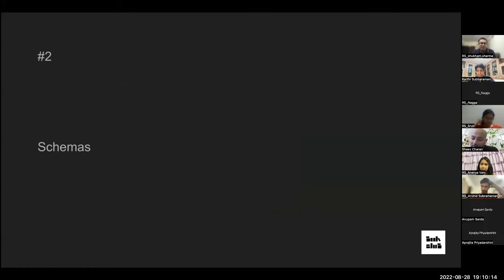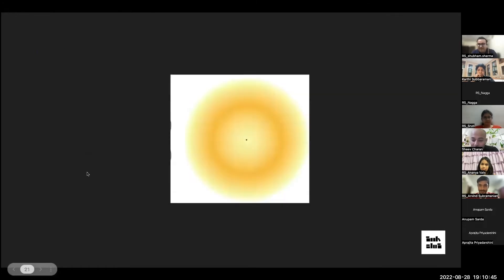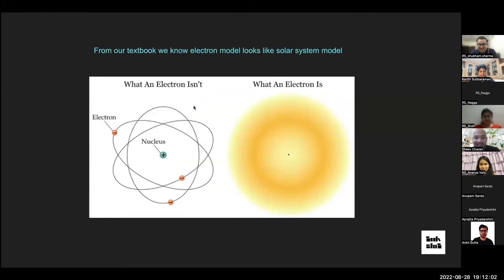The human mind works through schemas — using pre-recorded information to understand complex situations by relating them to familiar things. For example, when shown a picture that looks like a sun, you create a sun in your head. Actually it's an electron model — in reality electrons don't have a precise path, they exist as a probability cloud. Textbooks relate electrons to the solar system to make the concept understandable from childhood.